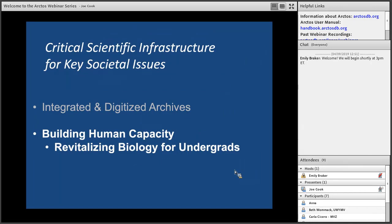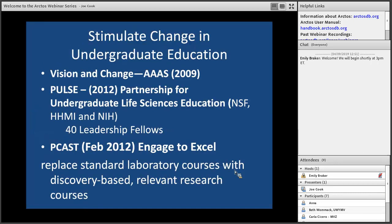With regard to building human capacity and revitalizing biology for undergrads, there have been a number of calls over the last 20 years for educators to rethink STEM education in the U.S. AAAS put out a report, PULSE put out a report, and the President's Special Task Force also put out a report — all with the idea that courses should be discovery-based and active rather than passive lecturing, and that courses should be relevant to the student body.